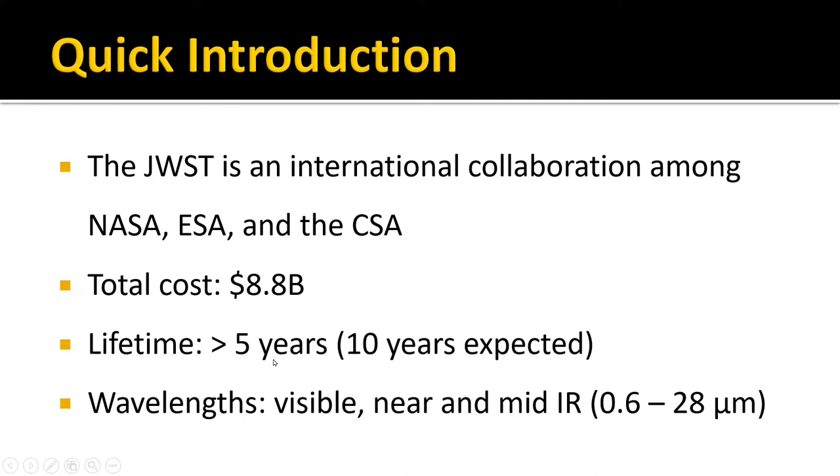The expected lifetime — it should at least function for 5 years, 10 years is what is expected, and it could even go on for 20 years or so. It mainly focuses on the infrared part of the electromagnetic spectrum. The wavelengths covered are from 0.6 micrometers to 28 micrometers. You can convert these into familiar units like nanometers or angstroms — it starts from around orange-red in the visible spectrum and then goes into near-infrared and then mid-infrared.